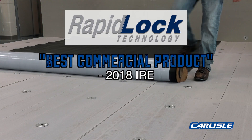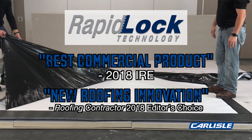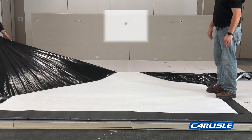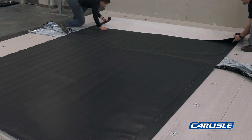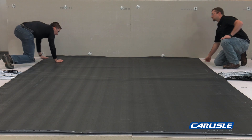Carlyle's revolutionary RapidLock roofing system is a fully adhered system with no adhesives. Carlyle has teamed up with Velcro Brand Securable Solutions to develop a hook and loop attachment method that performs on par with traditional fully adhered single ply systems.